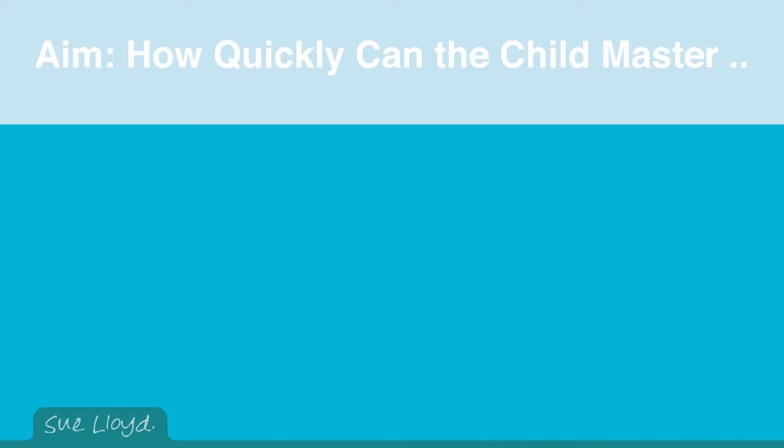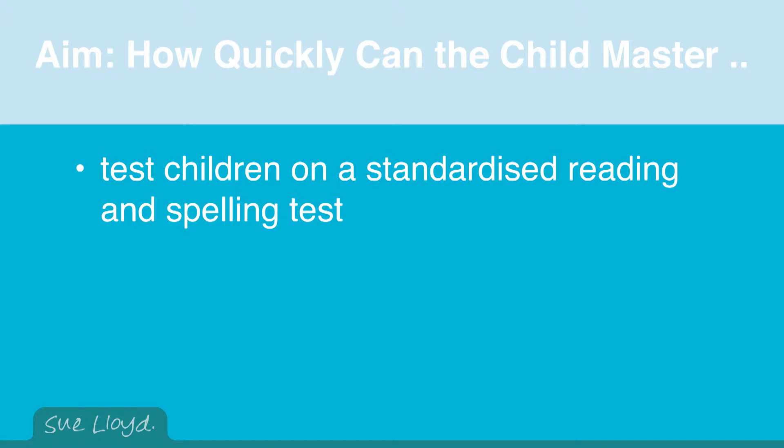The first thing is to test the children on a standardized reading and spelling test in order to obtain the reading and spelling age of each child. I think it is sensible to do this for all children who transfer from other schools. Knowing the reading and spelling age of the child is useful and helps the teacher to provide reading books and spelling challenges appropriate for their ability.